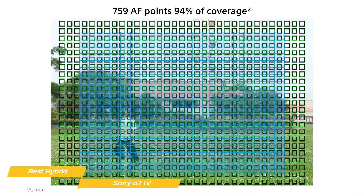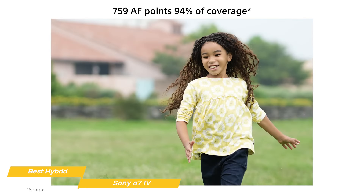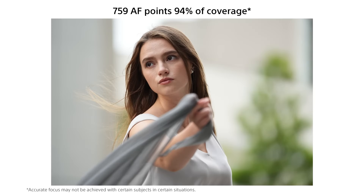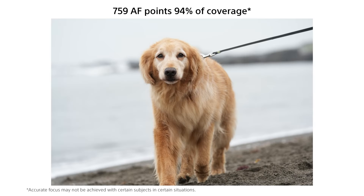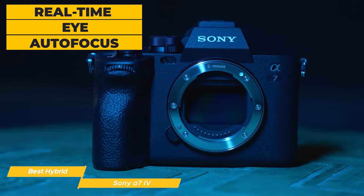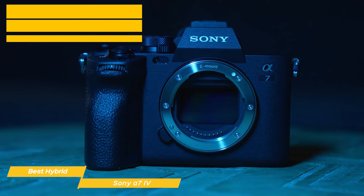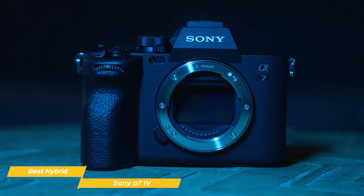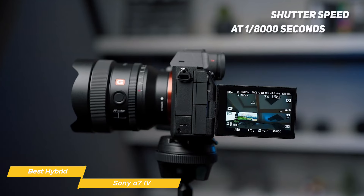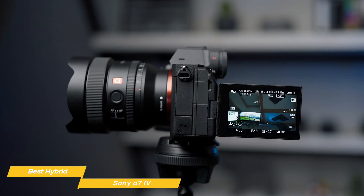Photographers will be captivated by the camera's evolved autofocus system. The Sony A7 Mark IV features 759 phase detection points covering approximately 94% of the image area, ensuring fast and precise focusing. The real-time eye autofocus, now more refined, is a complete game changer for portrait photography, maintaining sharp focus on the subject's eyes with unerring accuracy even in motion. With shutter speed at 1/8000th of a second, it keeps up with some of the most expensive cameras out there.